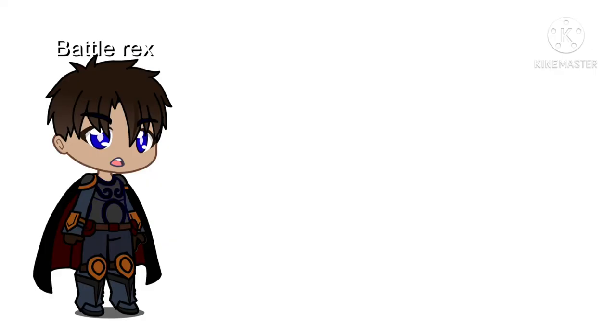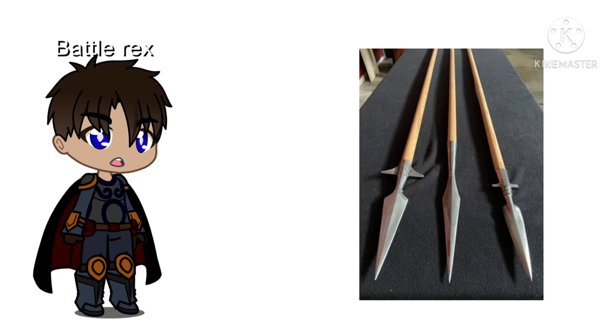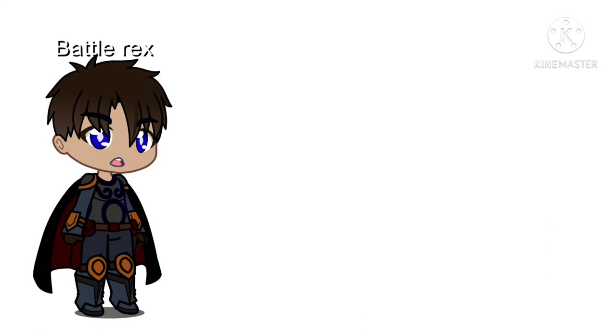In 5th place is the spear. This weapon was used by many civilisations over the years and is extremely effective for thrusting. However, some of the others on this list are actually a lot more specialised in their capacity to do more damage.